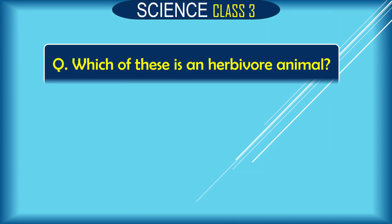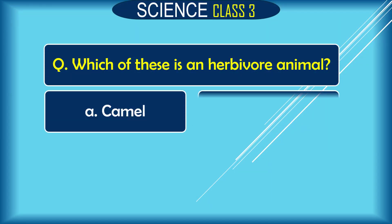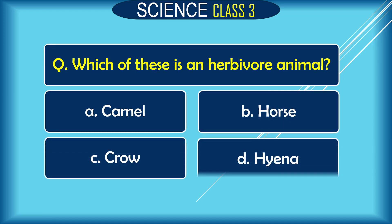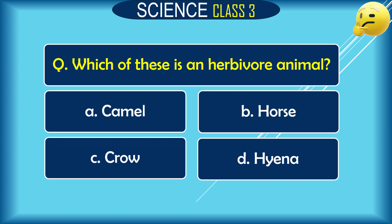Question: Which of these is a herbivore animal? A. camel, B. horse, C. crow, D. hyena. The correct answer is A. camel and B. horse.